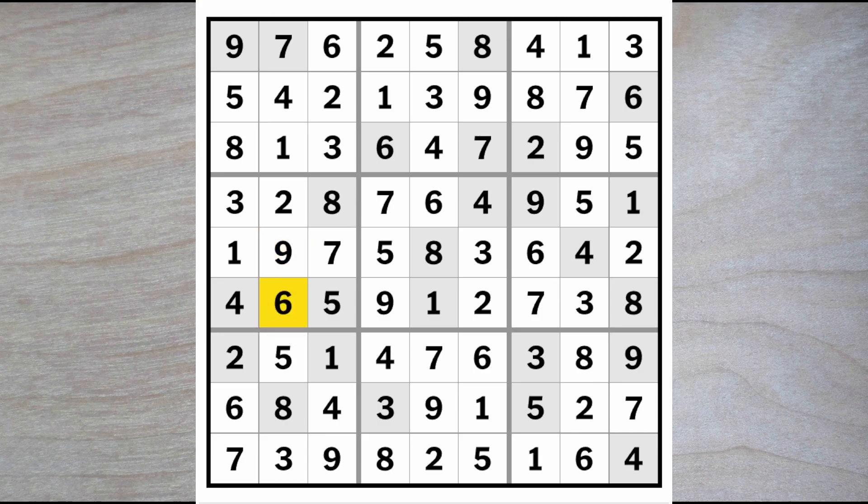And that's it for today's New York Times Hard Sudoku puzzle. Thank you for staying with me so long, and see you back here again soon. Bye for now.